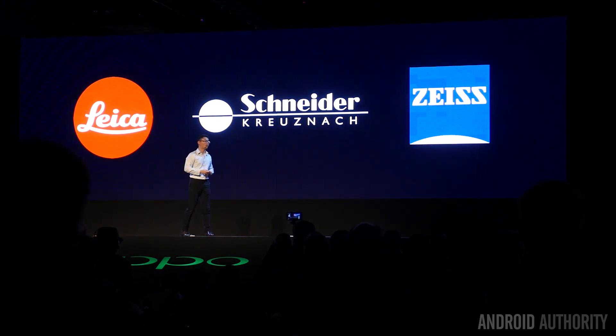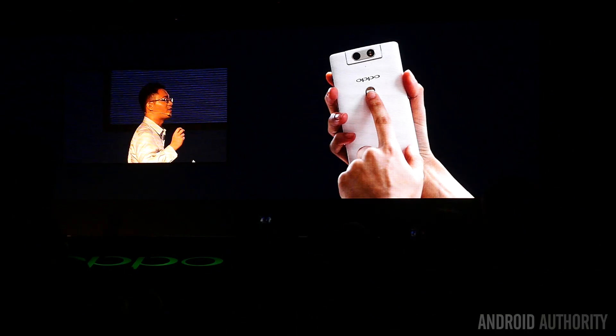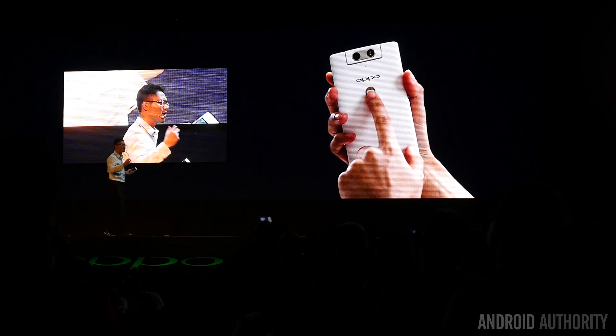There was a big presentation about the camera. A photographer from New York came up and talked about how the N3 was better than the DSLR photos he was taking — something that might be up for debate. But the N3 does bring a nice camera, along with a click mechanism to rotate it. The O-Touch area now has a fingerprint scanner and can also rotate the camera back and forth. The skyline notification light also returns.